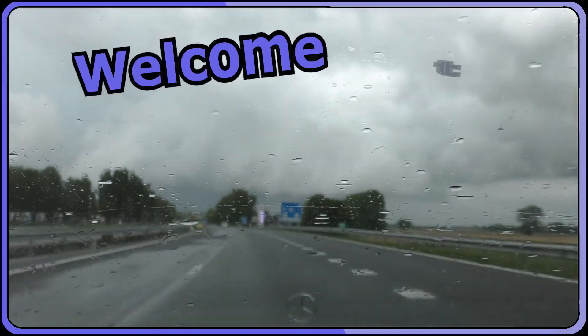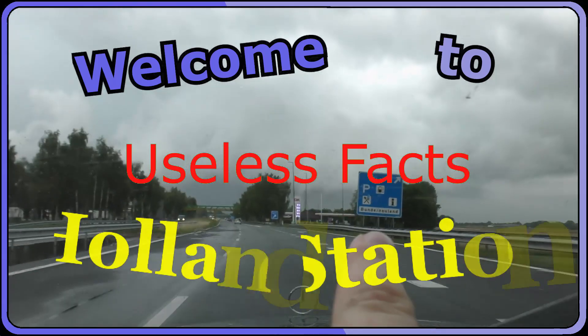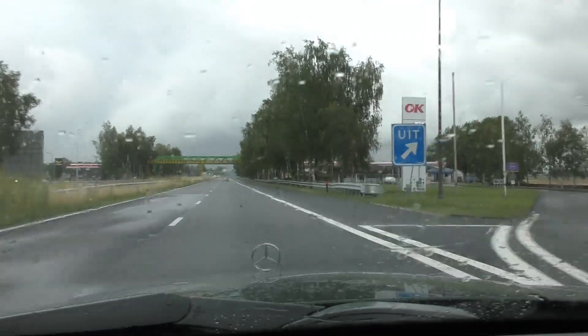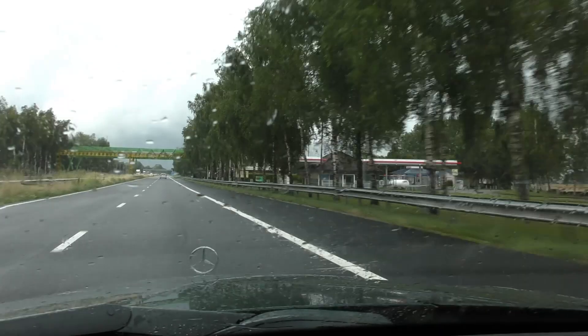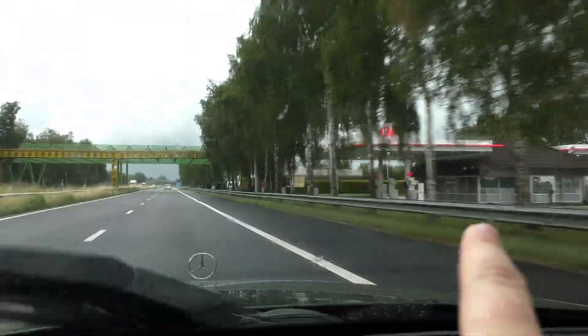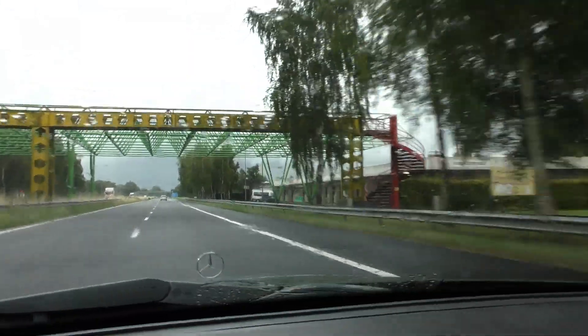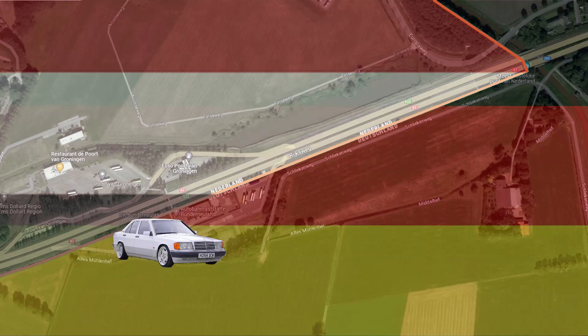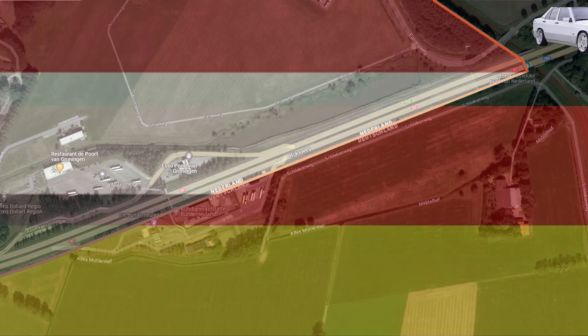But first, welcome to useless facts with Holland stations. Did you know that at this border crossing near Bad Nieuweschans, one petrol station is located in the Netherlands and the other in Germany? That in itself is not that crazy, but what is crazy is that the highway doesn't cross the border until a little bit further on. So when you go to this gas station, you go to Germany and then you go back to the Netherlands to go to Germany again.